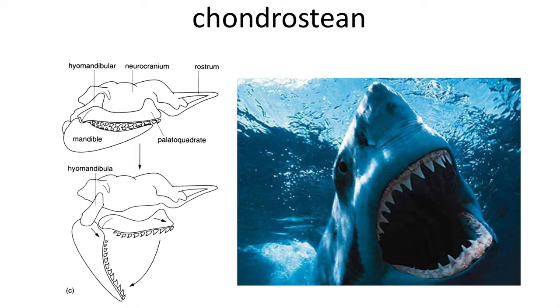In sharks and other chondrichthians, the bite of the jaws is accomplished by a series of cartilaginous bones that move to open and close the jaws, as well as push the upper and lower jaw forward. When this involves the hyomandibula, it's called the holostelic jaw, which we've already discussed.